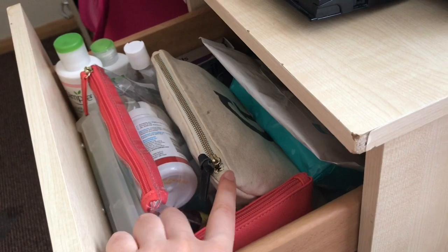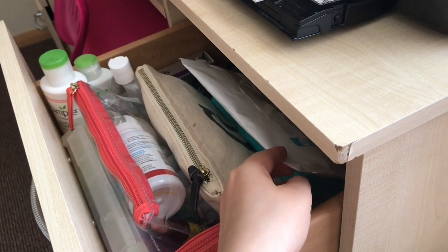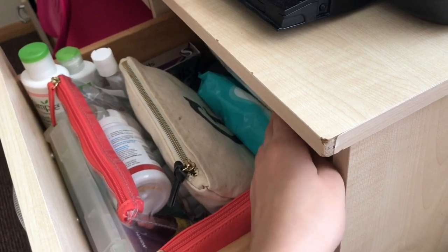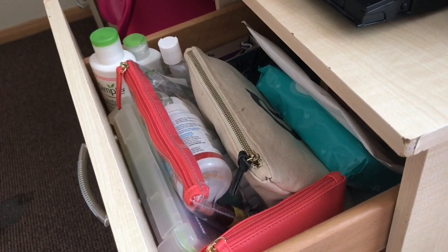In this drawer I have my makeup bag, skincare, medication, and hand wipes — because I can't get up to wash my hands before I do my skincare. These ones actually come from my home health company, just baby wipes, and that pretty much keeps me occupied in the morning while I'm waiting to get up.